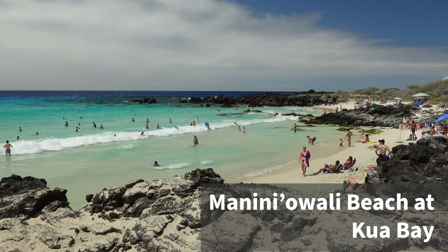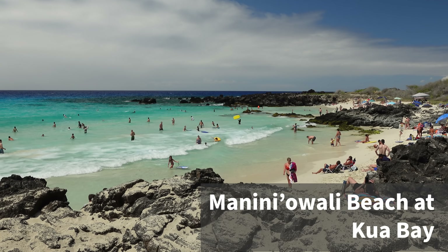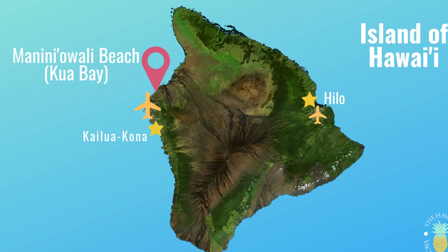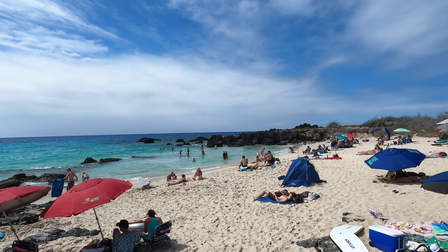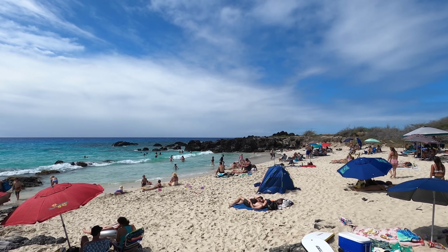Last stop of the day is the state park. It's absolutely beautiful — white sand, turquoise waters. This is one of our favorite beaches here, definitely in our top 10. Check out our top 10 beaches on the Big Island video for more information. We're hoping to have a little fun this afternoon.